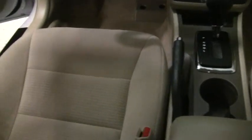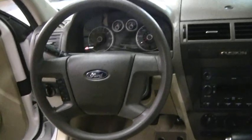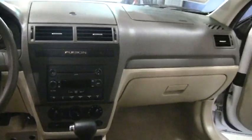Equipment-wise, we've got automatic transmission, power windows and power door locks, cruise control on the steering wheel, single disc CD player, air conditioning — just a very, very nice car.